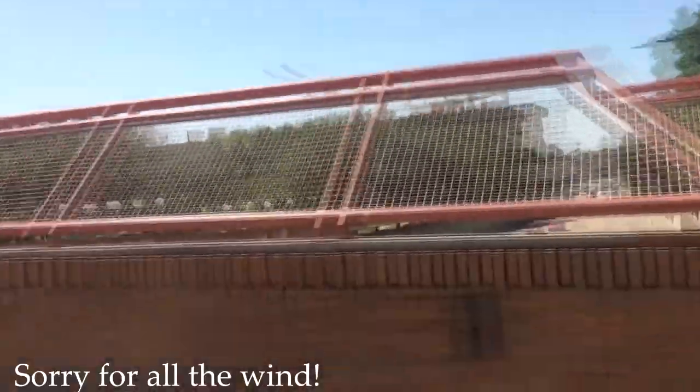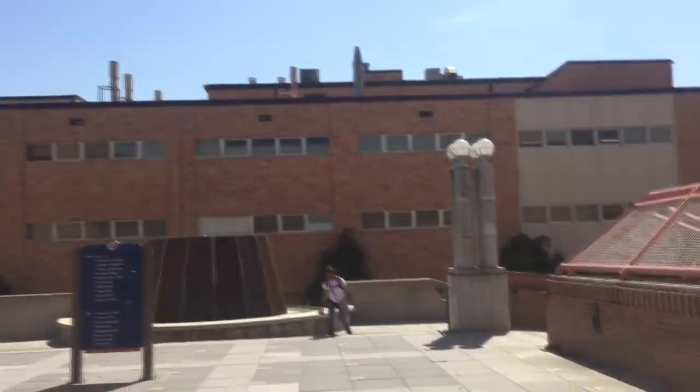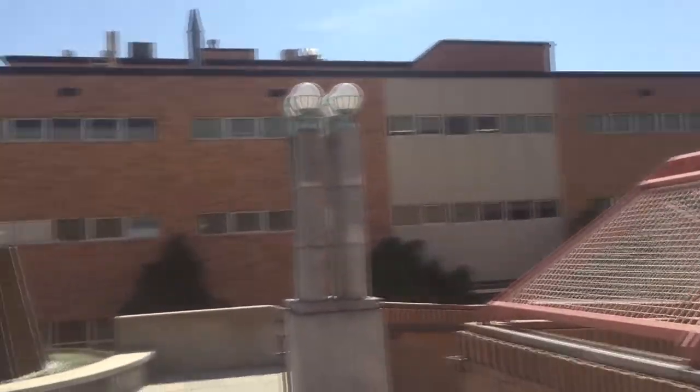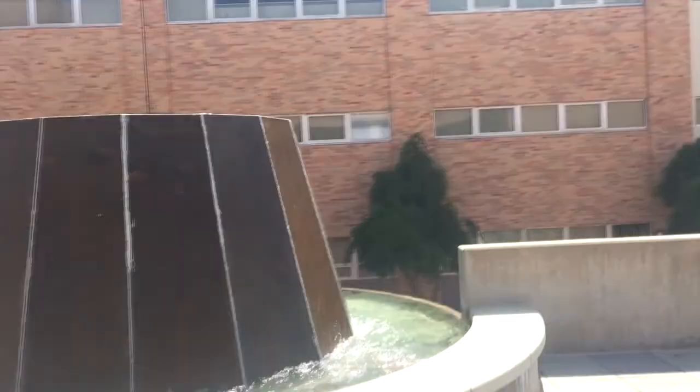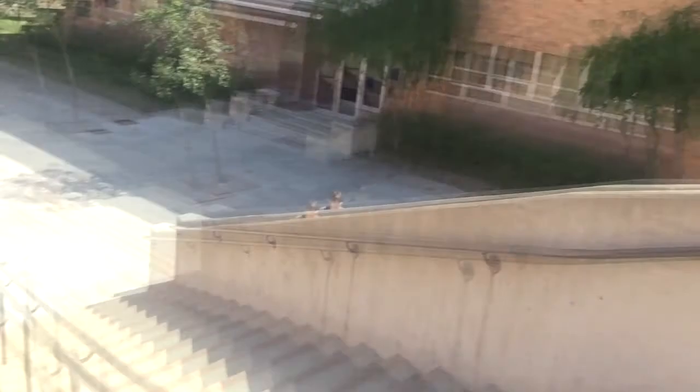As we walk across this bridge right here, we have the Science Life building right here. And then they finally fixed this waterfall — it had like three holes in it, so they fixed it.